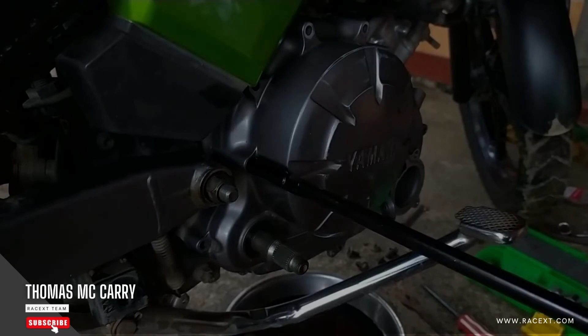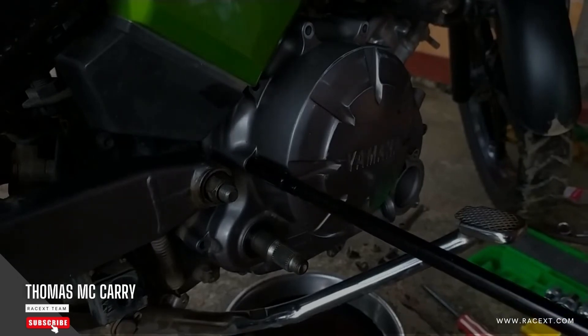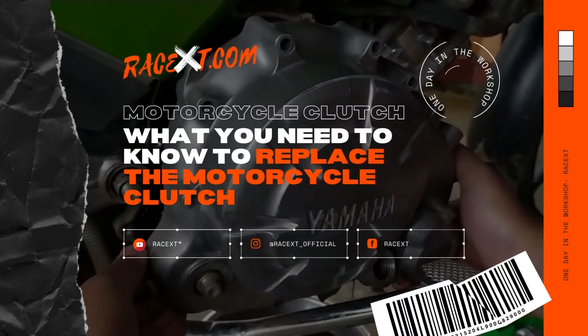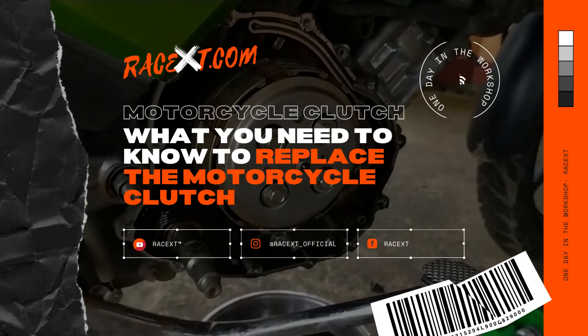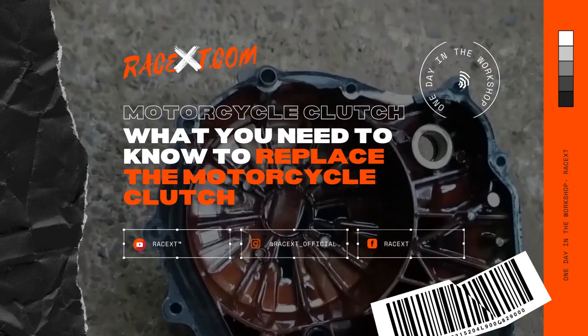If a motorcycle is stationary for an extended period of time, the clutch plates may become stuck together due to prolonged contact. To release the motorcycle's clutch, there is no need to rely on the clutch lever by repeatedly pulling and releasing it. Instead, the pressure on the discs must be released by attempting to move with the gear engaged and the clutch pulled — insisting that it should occasionally come undone.